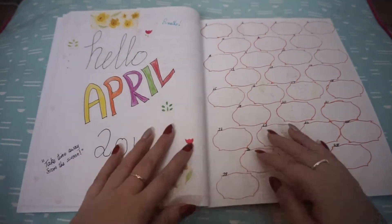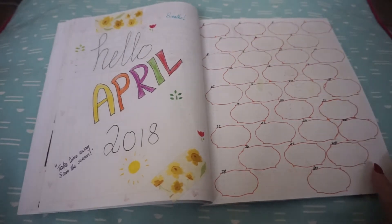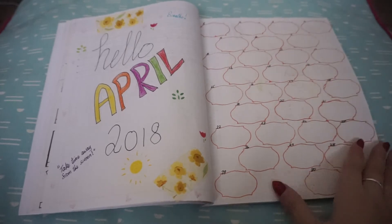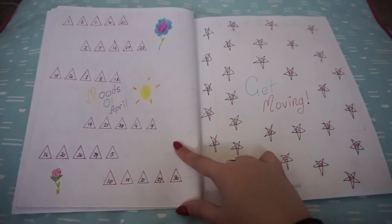We have some washi tape, roses, flowers, all that jazz. Here we've got the one-to-30 month spread — the usual. I haven't written anything in there yet, I'm gonna do that soon. Next we have Moods of April.